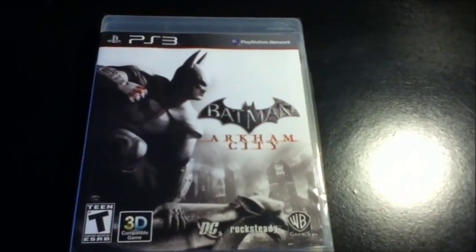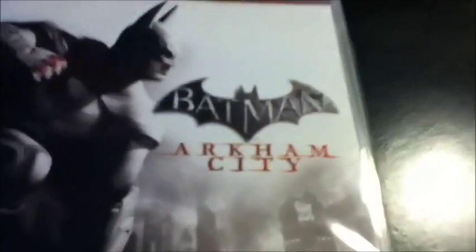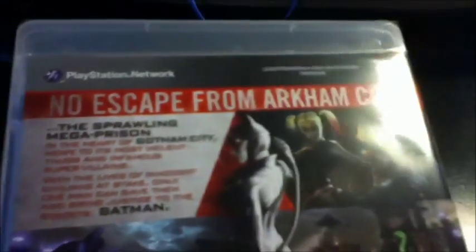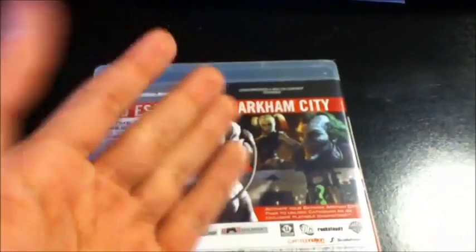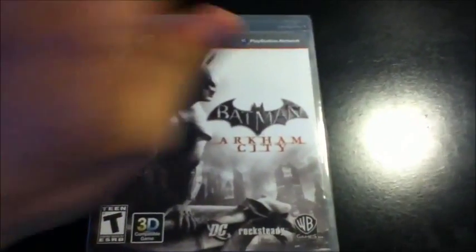Hey YouTube, this is E-Rivera94 here, bringing you an unboxing of Arkham City for the PS3. Batman Arkham City is finally here! I hope the quality of this video is a little better — I am recording with my new iPod Touch 4G and its 720p camera. This is a test of it, so let me know if you guys like it compared to the other camera I've been using. Let's get on with this unboxing.